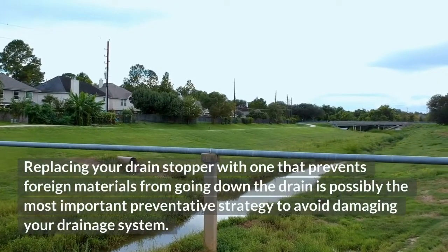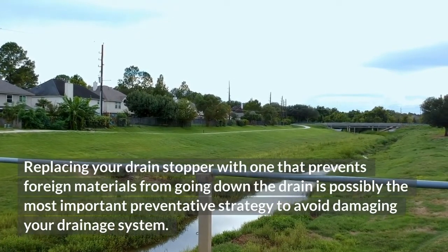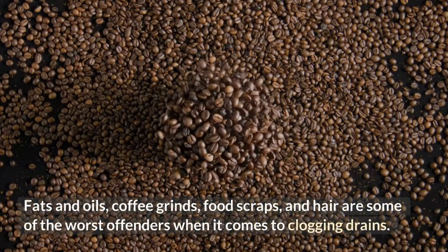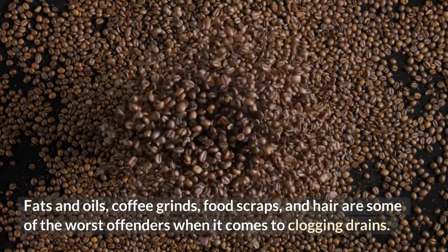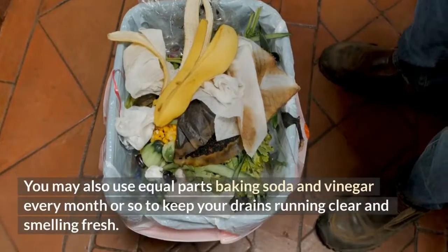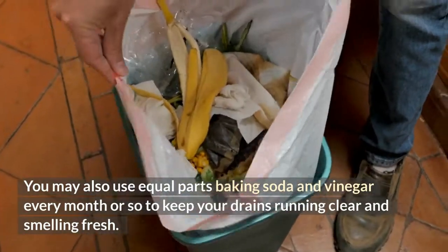Replacing your drain stopper with one that prevents foreign materials from going down the drain is possibly the most important preventative strategy to avoid damaging your drainage system. Fats and oils, coffee grinds, food scraps, and hair are some of the worst offenders when it comes to clogging drains. You may also use equal parts baking soda and vinegar every month or so to keep your drains running clear and smelling fresh.